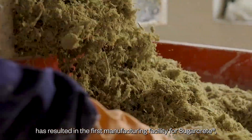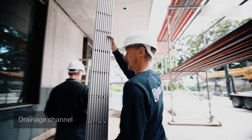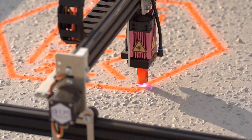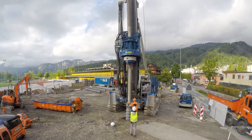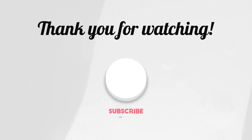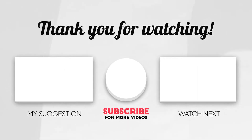Keep an eye out for the next breakthrough reshaping the construction world, and don't forget to join us again for more mind-bending tech. We'll see you next week.